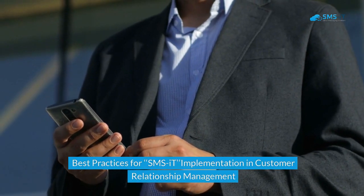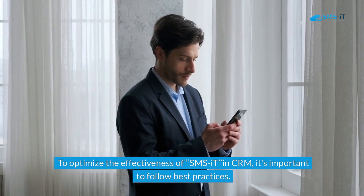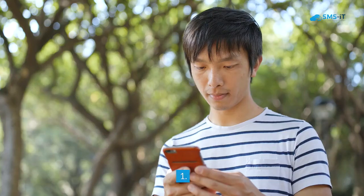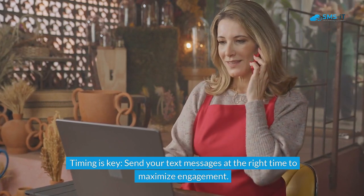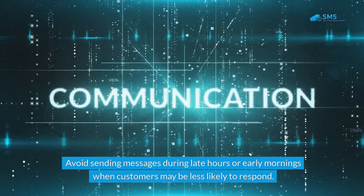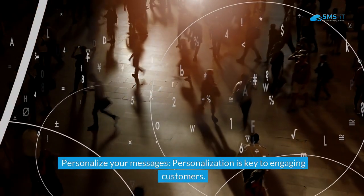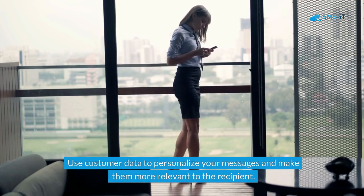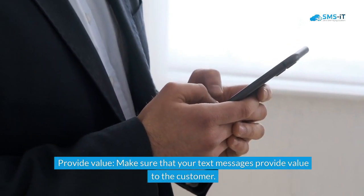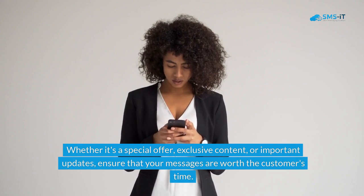Best practices for SMS-IT implementation in customer relationship management: to optimize effectiveness, follow these guidelines. First, timing is key — send messages at the right time to maximize engagement, and avoid late hours or early mornings. Second, personalize your messages using customer data to make them more relevant to the recipient. Third, provide value — whether it's a special offer, exclusive content, or important updates, ensure your messages are worth the customer's time.